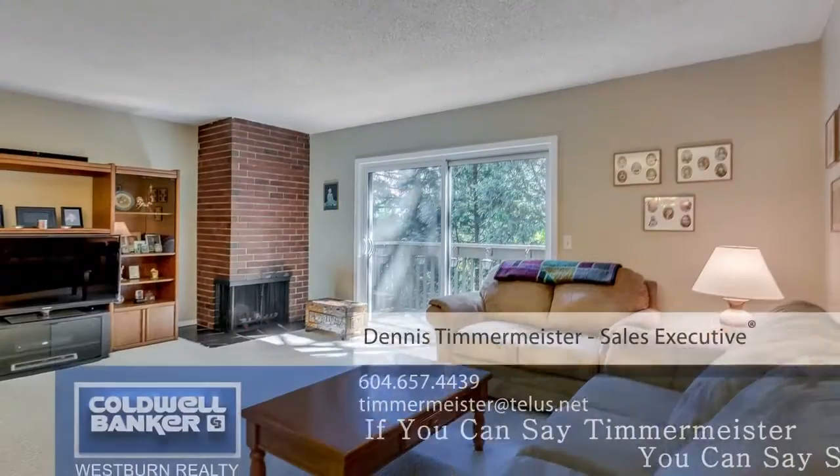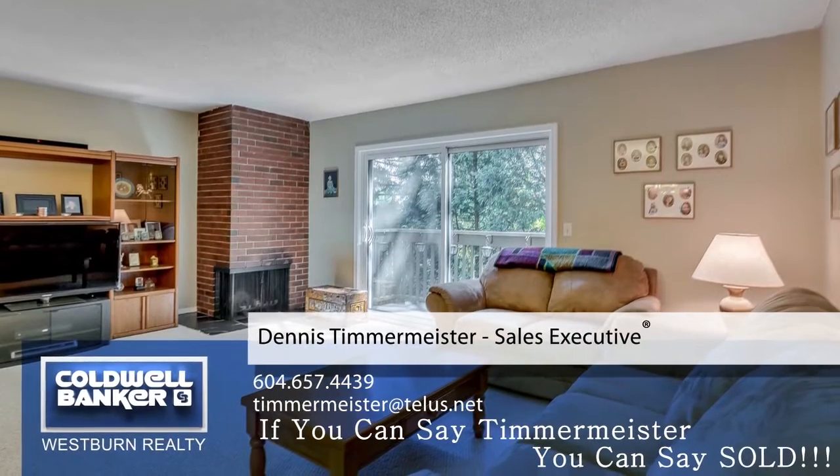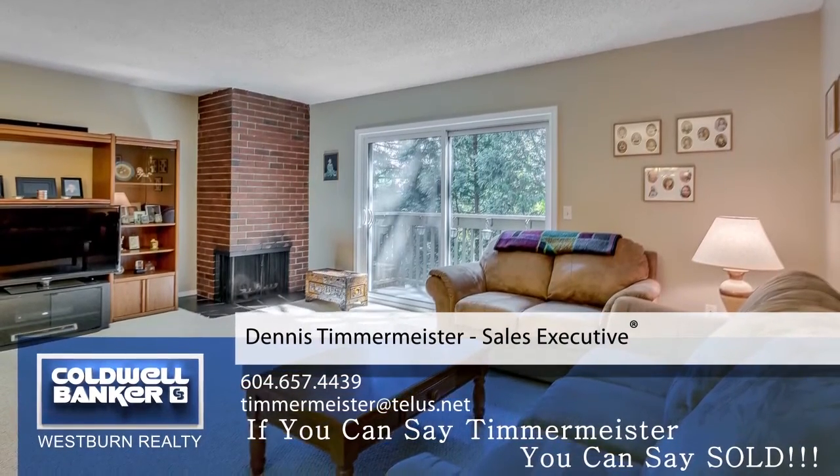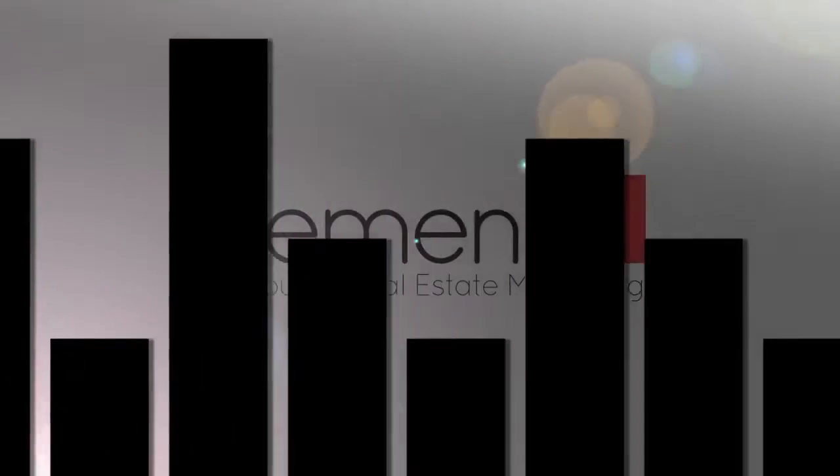For more information about this home, or to schedule a private viewing, please contact Dennis. If you enjoyed the video, let us know by liking it, subscribing to the channel, or sharing it with friends.